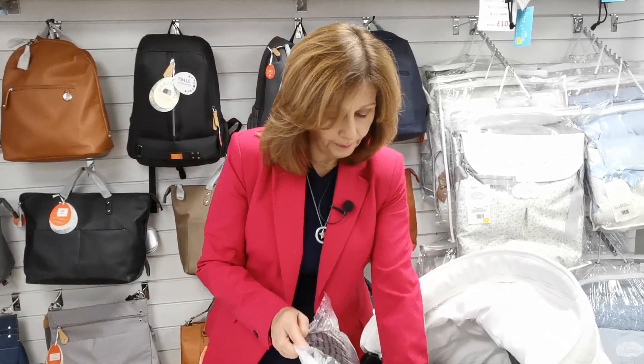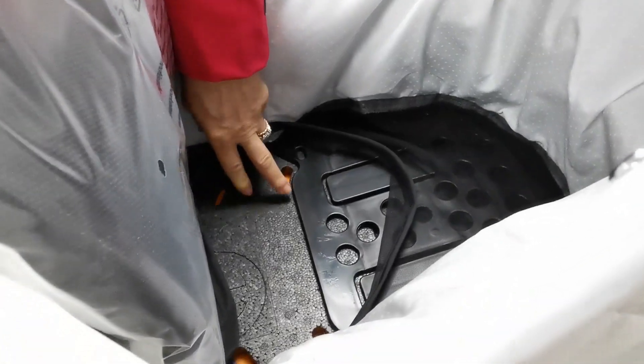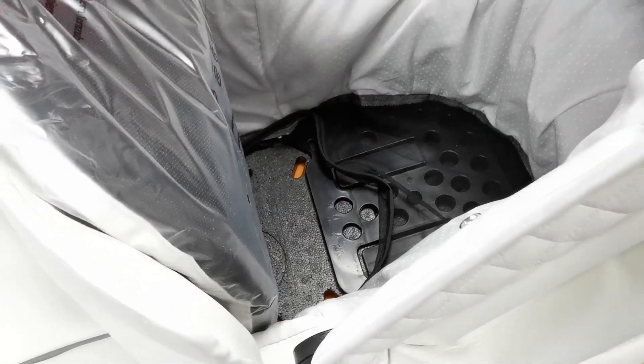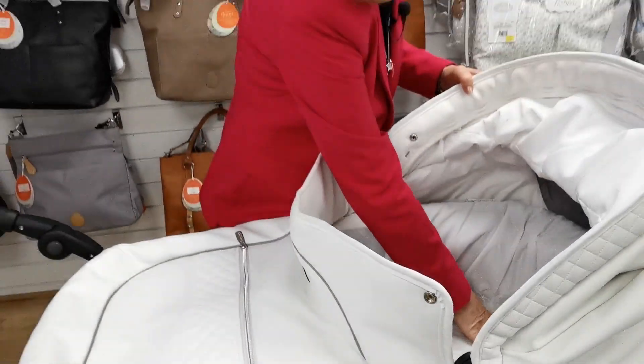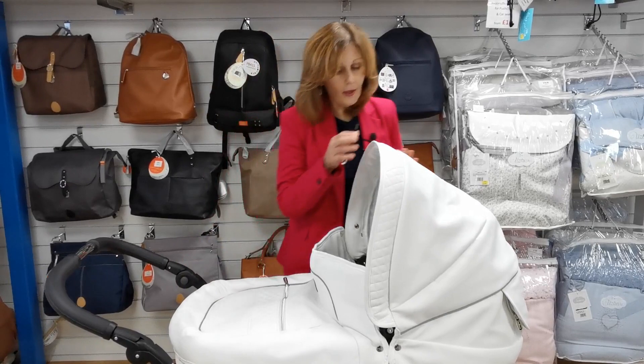It's also got, if we have a closer look underneath here, a Thermacore base. It's a unique feature of Emil Younger that it does have this special base, which actually adjusts the temperature to make your baby not overheat and keep them cool during the summer and warmer during the winter. It's got extra ventilation, and there are so many features.